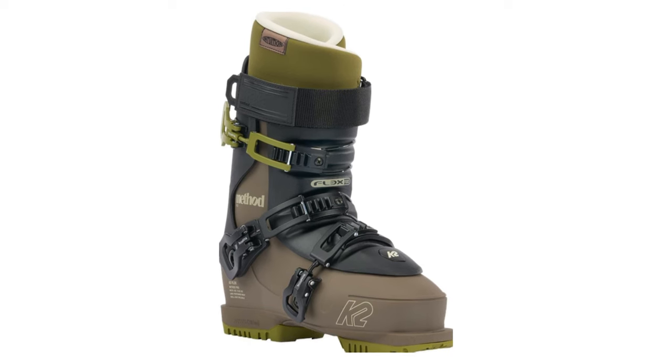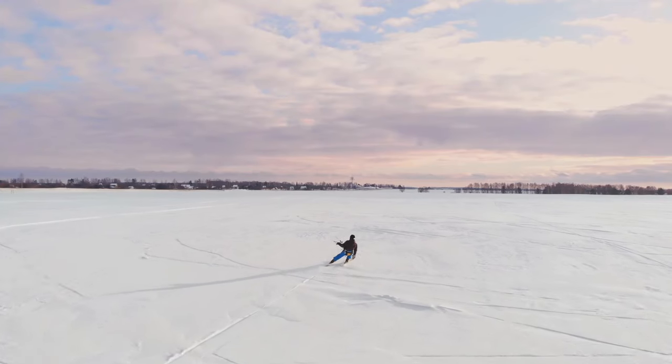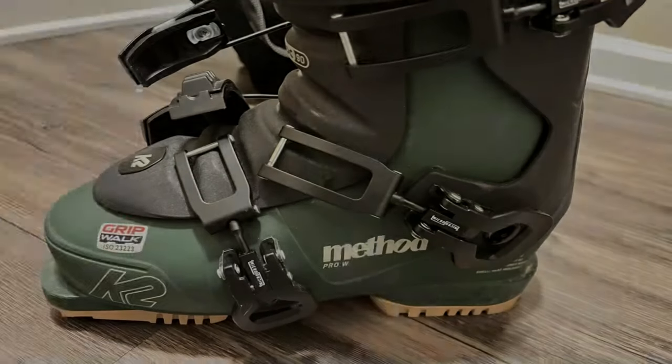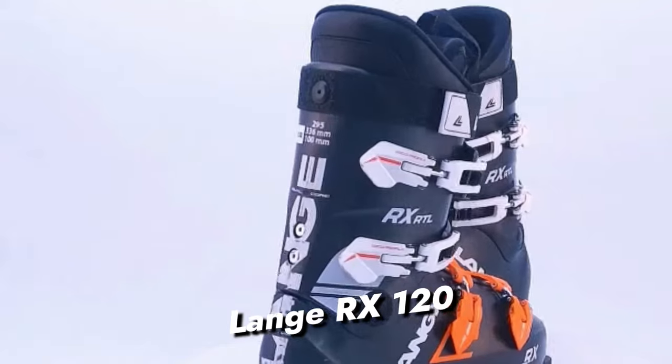With a three-buckle system, including a robust power strap, the K2 Method Pro guarantees a secure, high-performance fit, making it a must-have for those who crave top-tier freestyle experiences. Elevate your skiing game with the Method Pro, where style meets substance.